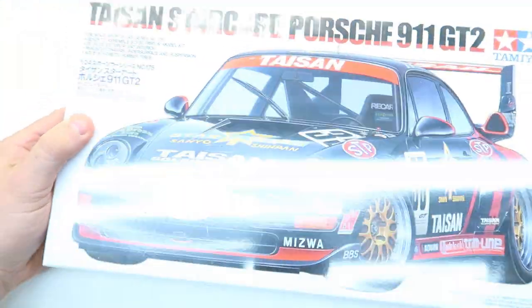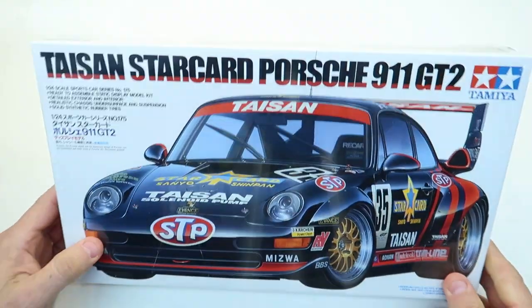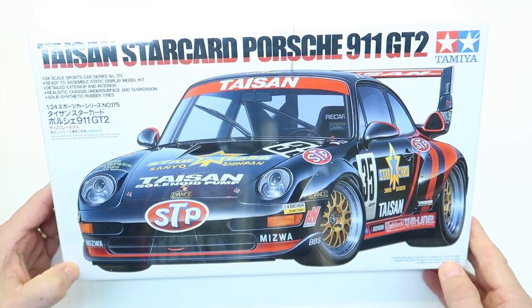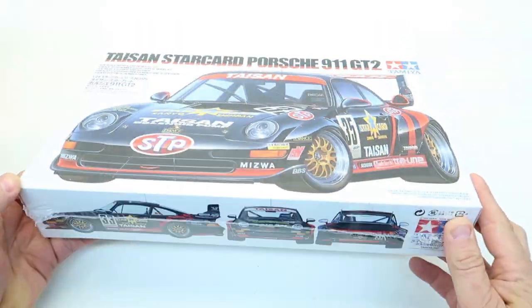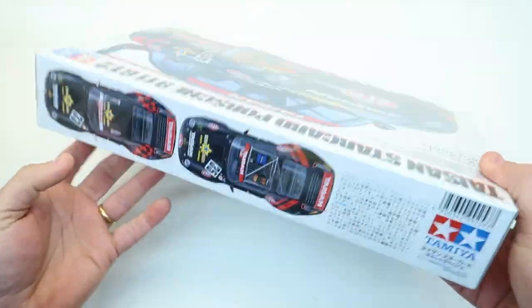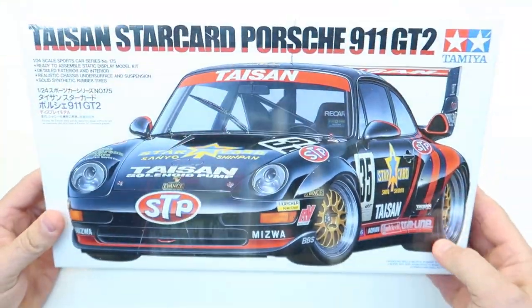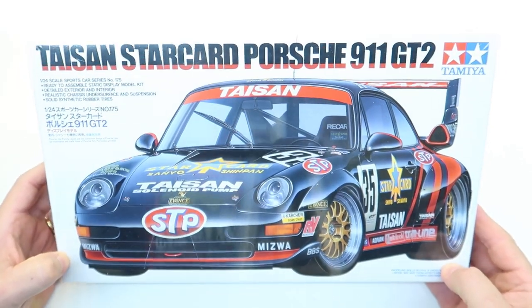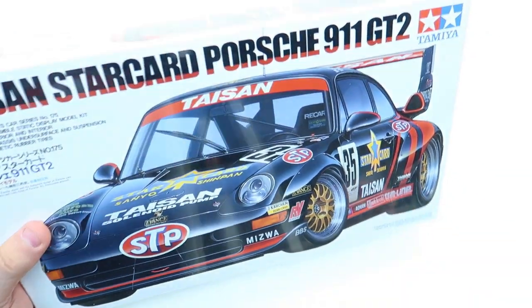Another one I got in the raffle, which I'm really proud of — this is the Tyson Starcard Porsche 911 GT2. They had two Porsches and I saw this one and said that'd be cool. I think it's a curbside kit, but really cool looking. I don't know what this kit costs, but that one plus the Lindbergh would definitely be worth more than 20 bucks. I lucked out and got those kits for a great price.